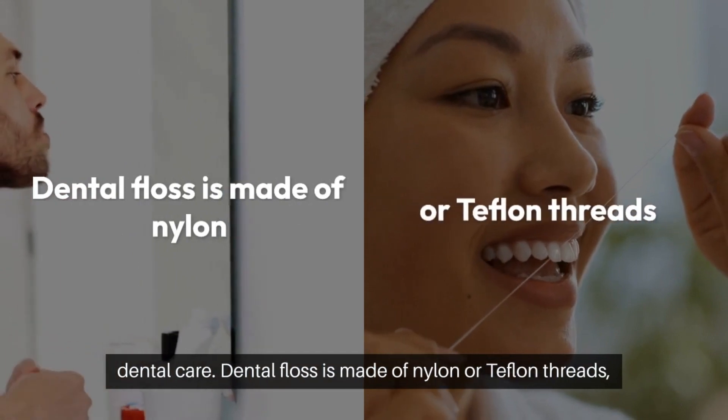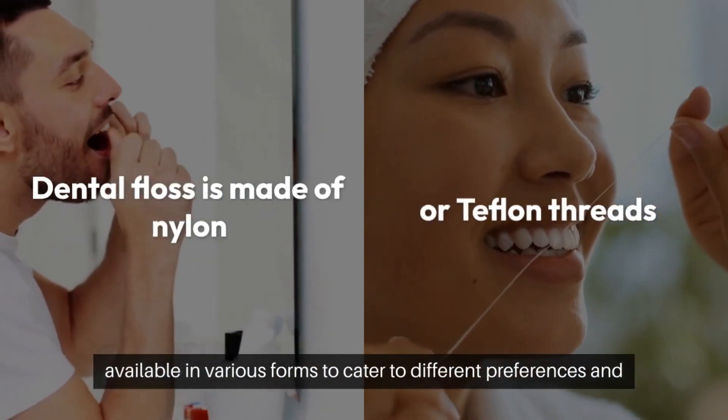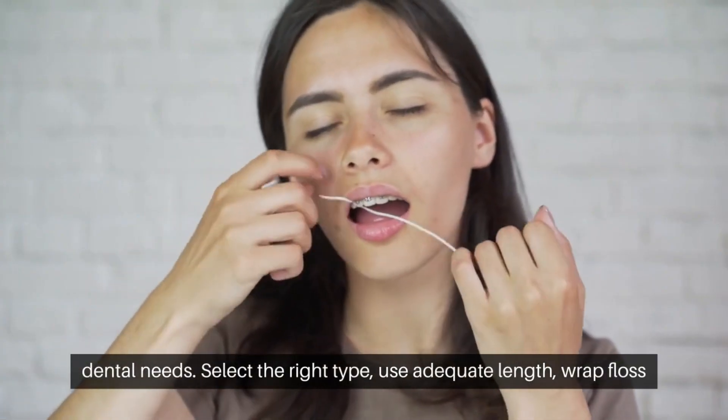Dental floss is made of nylon or teflon threads, available in various forms to cater to different preferences and dental needs. Select the right type for your situation.